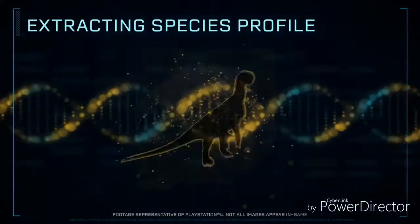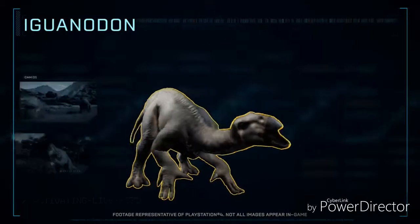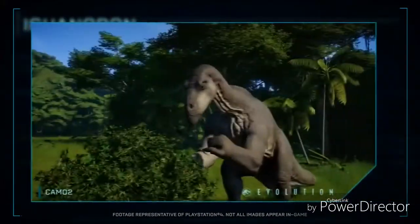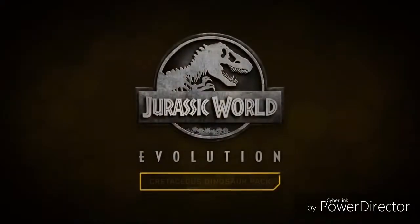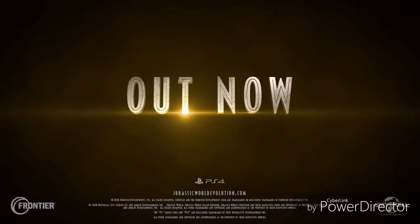Extracting species profile. Iguanodon, a genus of ornithopod dinosaur. It was an herbivore that normally walked on all fours, but could also stand on its hind limbs.